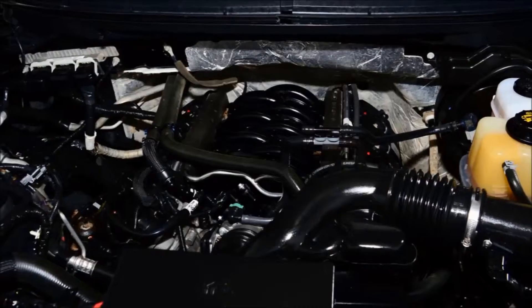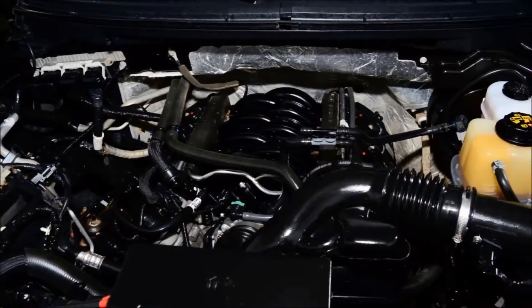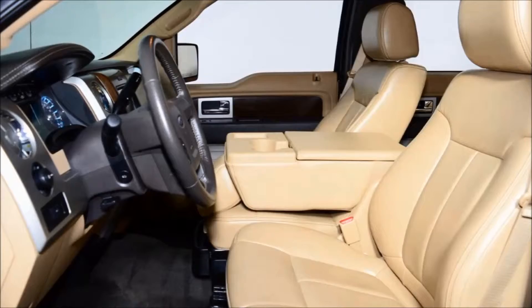If you've got more than five people, it's okay. It's got the 40-20-40 bench seating in it, which is rare for this truck.